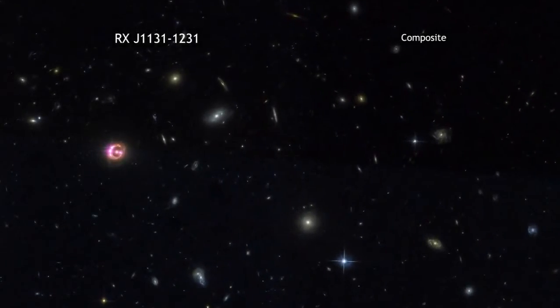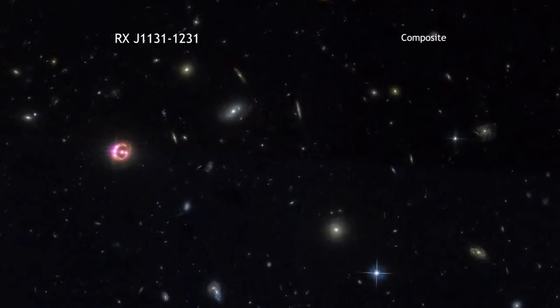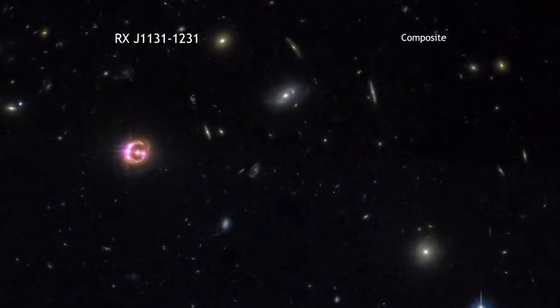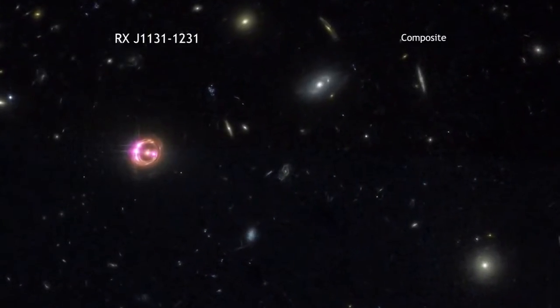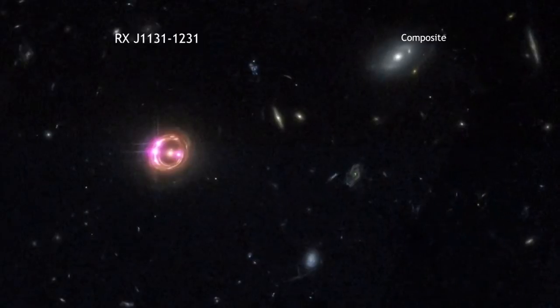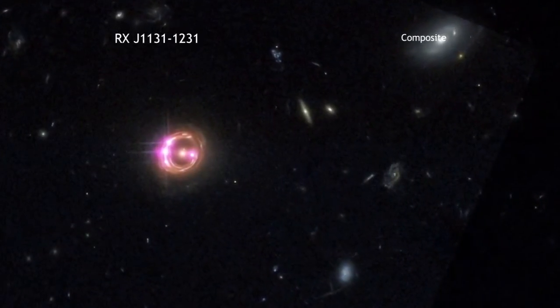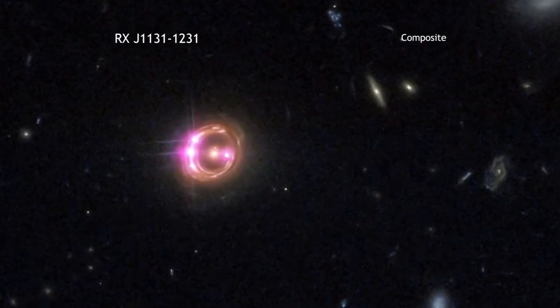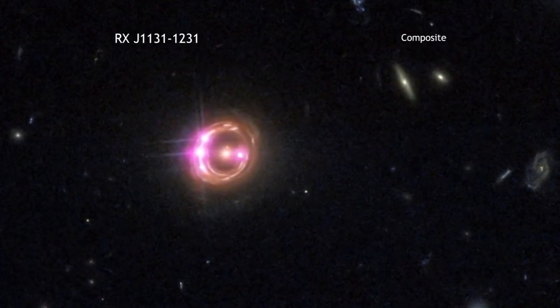Black holes seem like such mysterious and complicated objects. On one hand, they are, and astronomers have been studying them for decades to learn more. On the other, black holes are actually quite simple. By this, we mean that black holes are defined by just two simple characteristics: their mass and their spin.